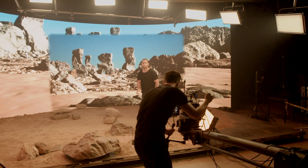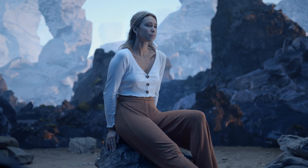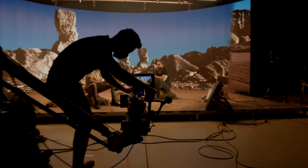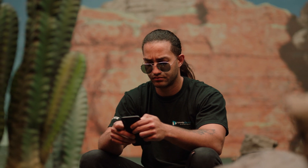We can create a complete image on set with all the effects that we want. It's a huge revolution. Never did I think that we could seamlessly bring virtual reality and reality together.